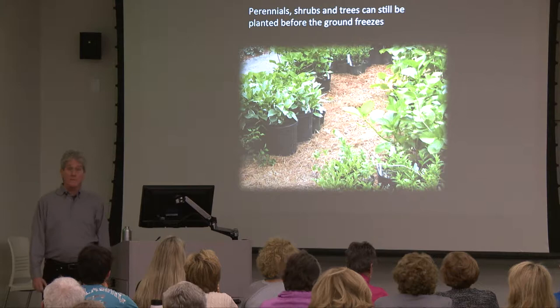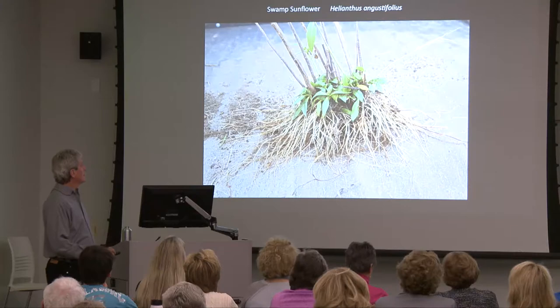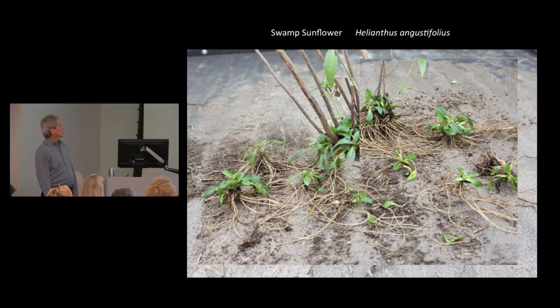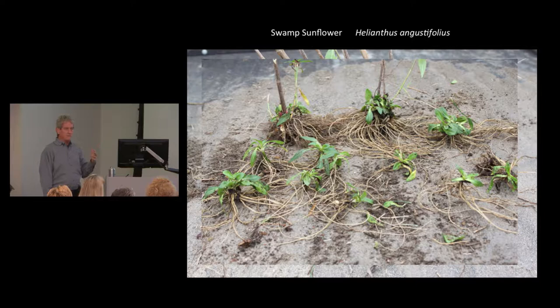It's a good time to divide perennials. This is a big clump of swamp sunflower, and when you notice the long fleshy roots, you don't want to just dig a hole and jam them in one direction. Dig whatever size hole it takes, make a little mound in the bottom, put the plant on top and spread the roots out. You may also want to mark where plants are before they go dormant — you might go out in March and plant something right on top of something else.